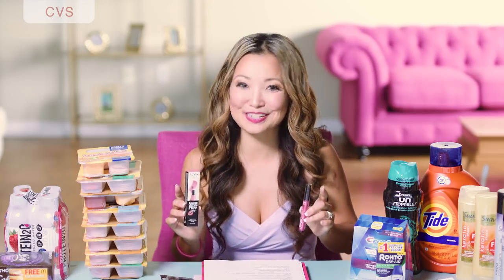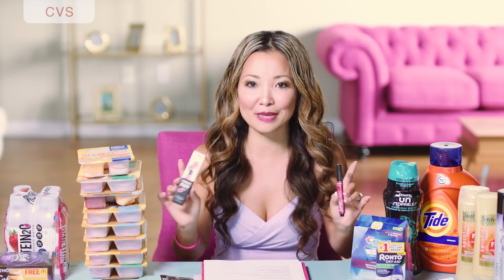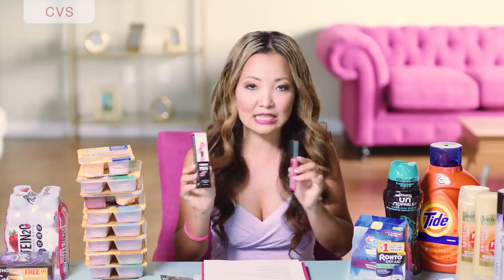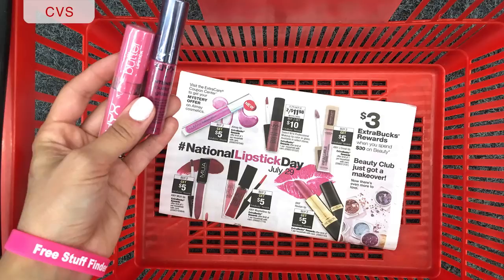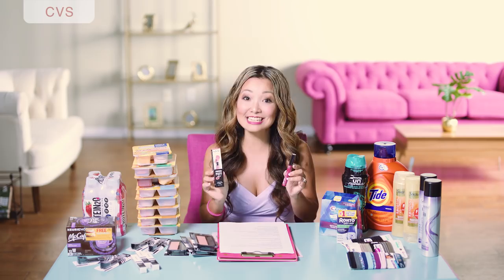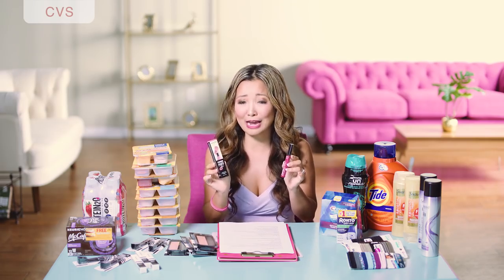At CVS, one of my favorite deals this week is on NYX Professional Makeup — lipstick, lip gloss, and the whole lip care line. You can get them for 99 cents with no coupons. They're on sale for two for $11.98, and part of a buy two, get $10 back in Extra Bucks promotion with a limit of one. None of these were tagged at my store but everything rang up at the sale price. You pick up two, leave paying $11.98, get back $10 in Extra Bucks, making the final price $1.98 for both or 99 cents per item. They are normally around $6 to $7.